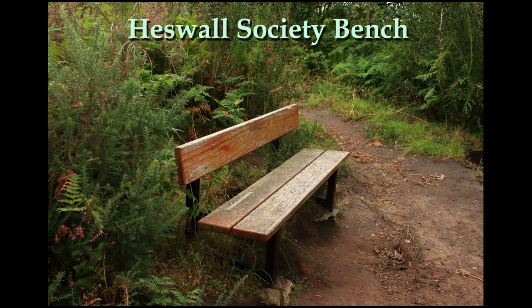This bench was presented by the Heswell Society. Immediately opposite, down the slope, is the sandstone scramble that I mentioned earlier.